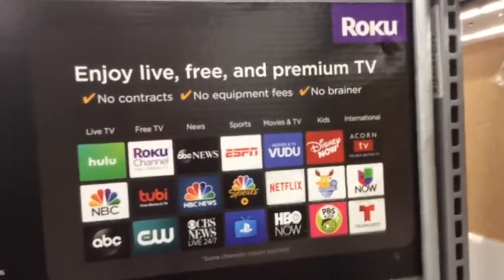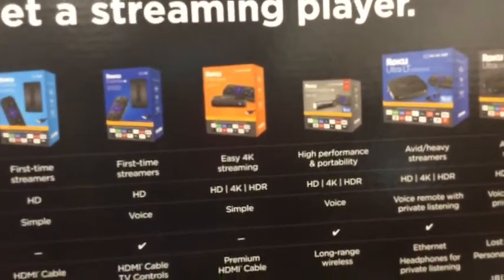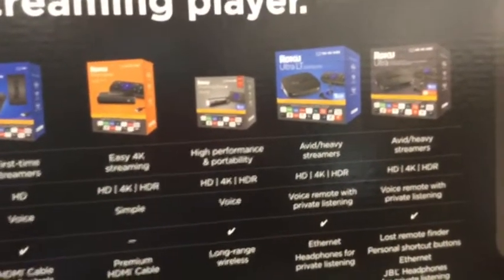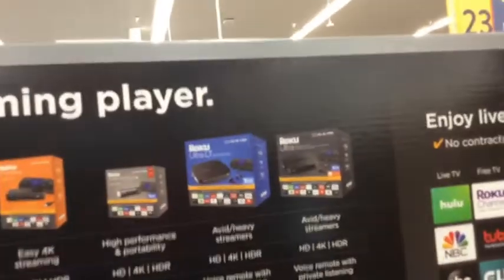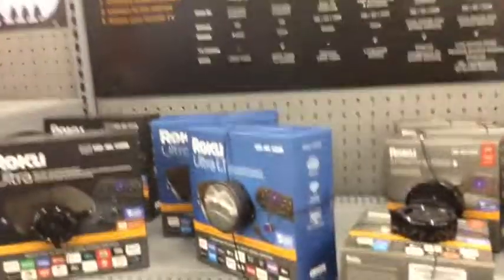There's a little chart saying no contracts, no setup fees. It has long-range wireless, responds to voice, and it also includes earphones so that at night if you're playing it you don't wake up the person next to you.